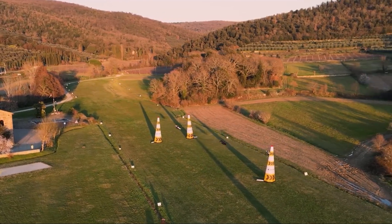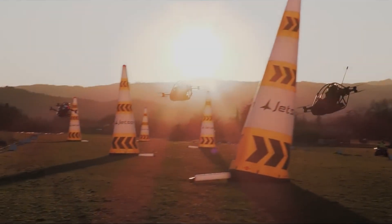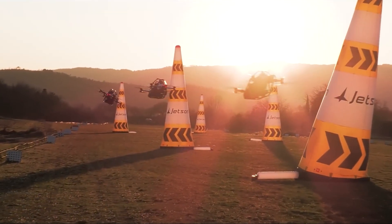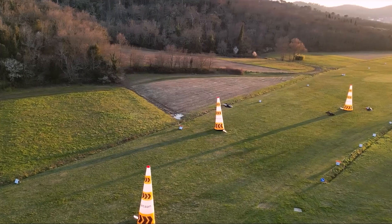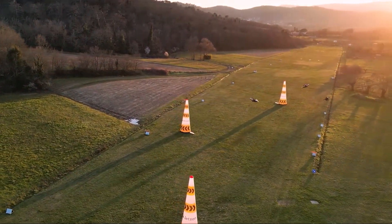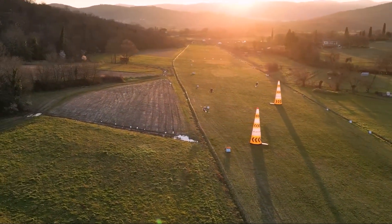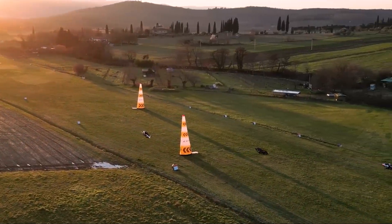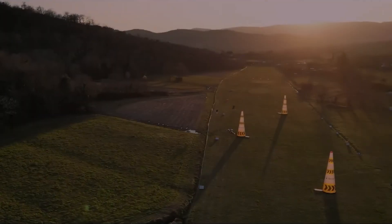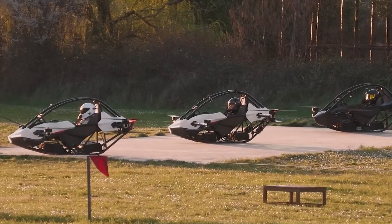So what exactly are we looking at? The Jetson One is the creation of a Swedish company, Jetson Aero, founded by Peter Turnström and Tomas Patan. Their mission is simple and bold: to make everyone a pilot. The vehicle itself looks like a high-tech drone and a race car had a baby. It's built around a lightweight but strong aluminum and carbon fiber frame, which is crucial to its design. It's powered by eight coaxial electric motors, giving it the ability to take off and land vertically, just like a helicopter, but without all the complexity.